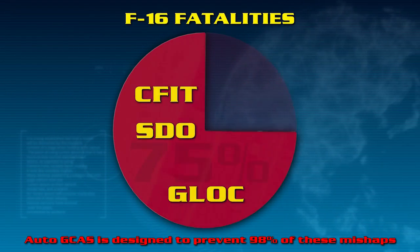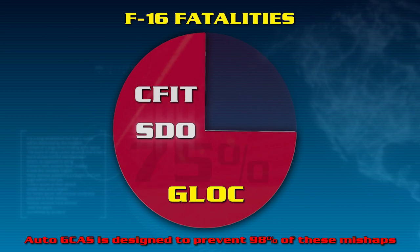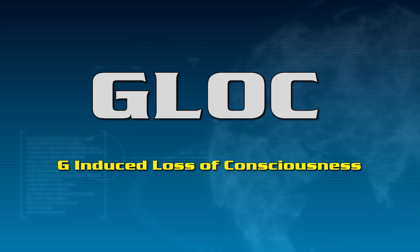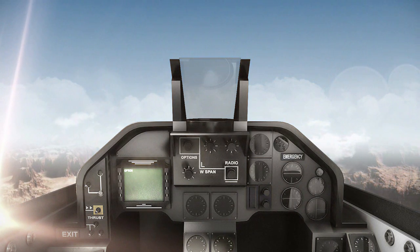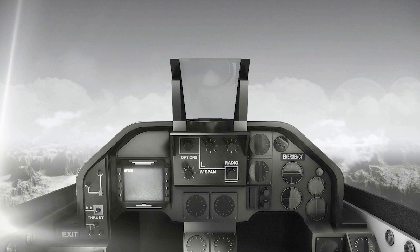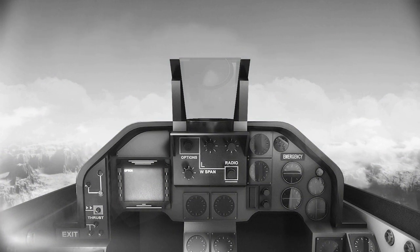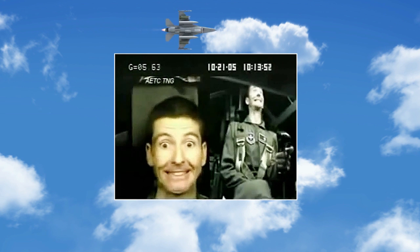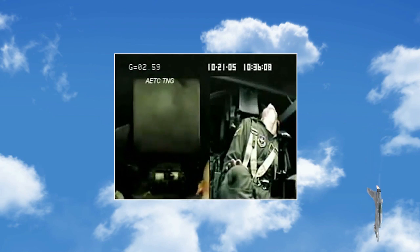75% of F-16 fatalities are due to Controlled Flight into Terrain, Spatial Disorientation, or G-Lock — G-Induced Loss of Consciousness. The initial onset of G-Lock is insidious and difficult to detect. G-Lock occurs during many maneuvers that expose pilots to more G's than the body can handle. It is difficult to notice the decreased field of view until the pilot is looking out of what is described as a soda straw. If no action is taken, the pilot will lose all vision, and soon thereafter, black out. In certain maneuvers, this can be fatal.